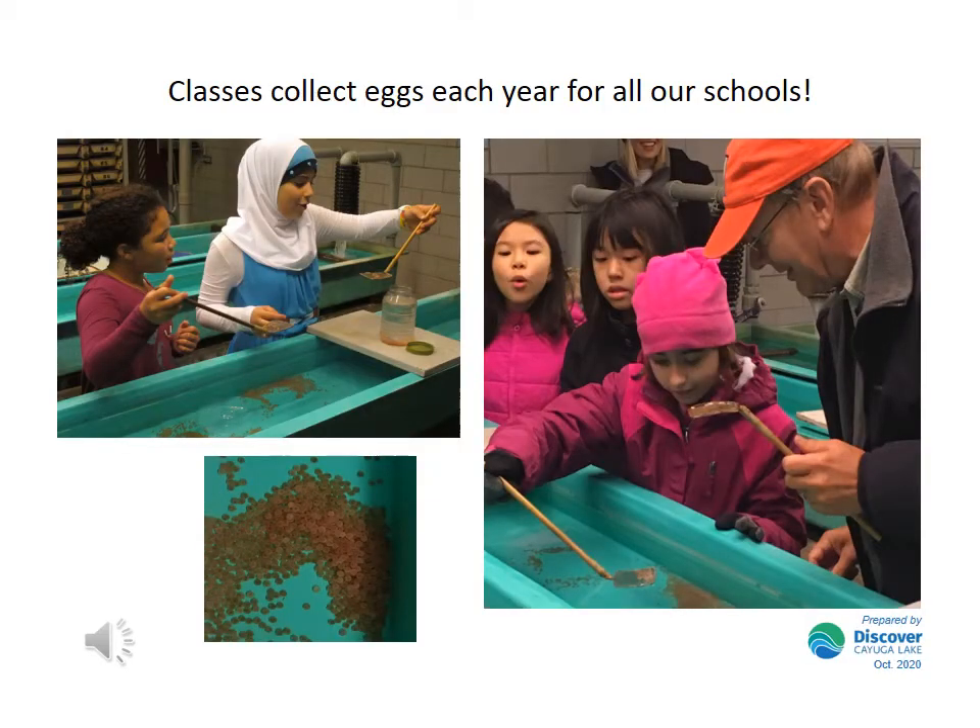Usually, students from several schools travel to the hatchery to collect eggs for themselves and for all the schools in the Finger Lakes Trout in the Classroom program to use.